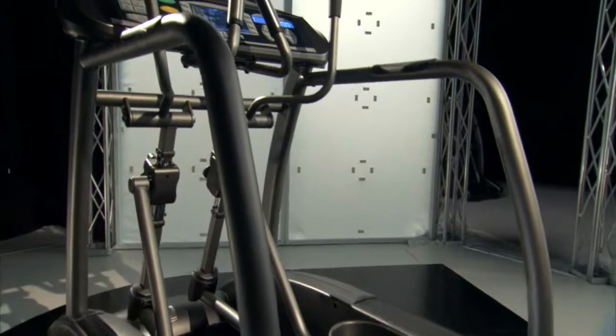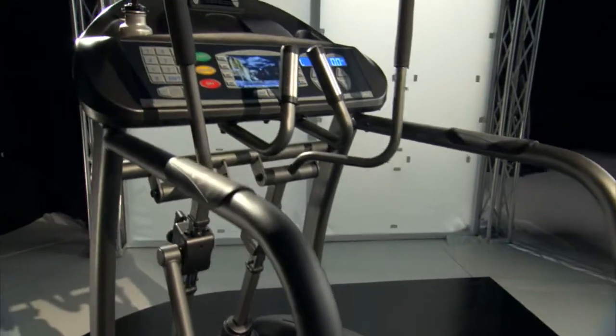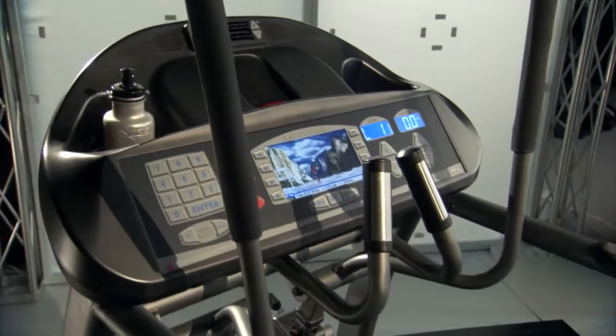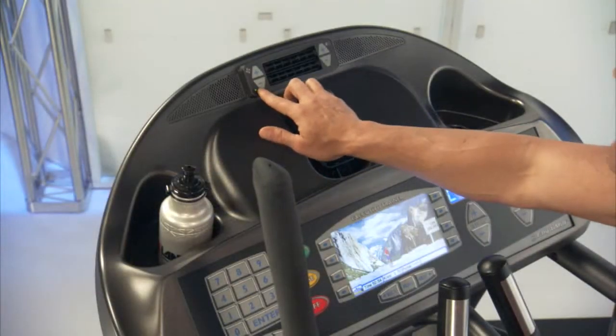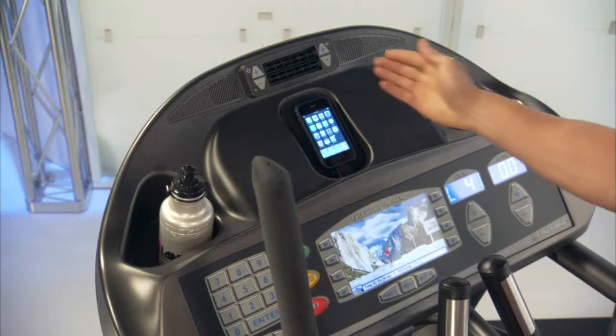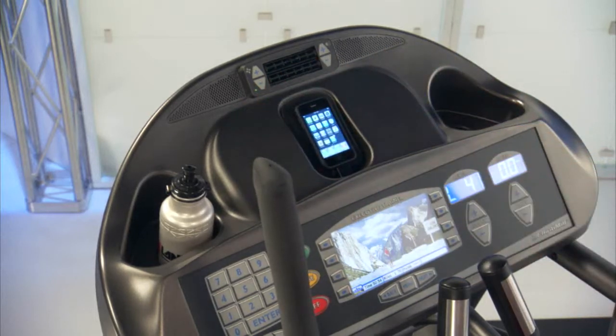Now, there's no rule that says workouts have to be dull and boring. That's why the ElliptiMill comes complete with its own high-tech entertainment console. There's an integrated personal fan, a water station for proper hydration and peak performance, personal stereo speakers, and an iPod or MP3 dock with full connectivity.